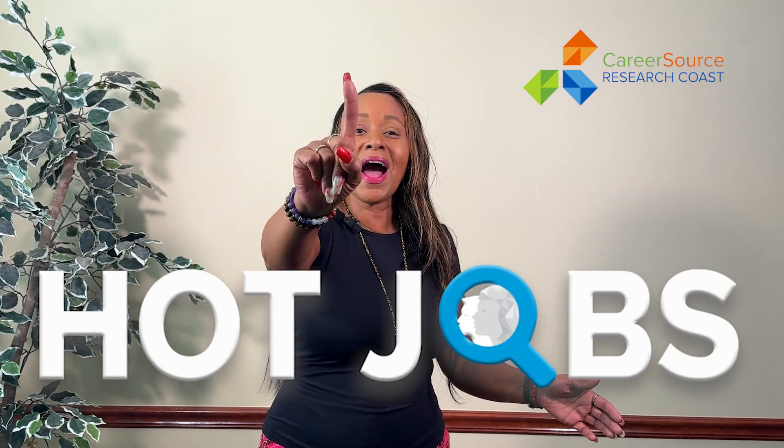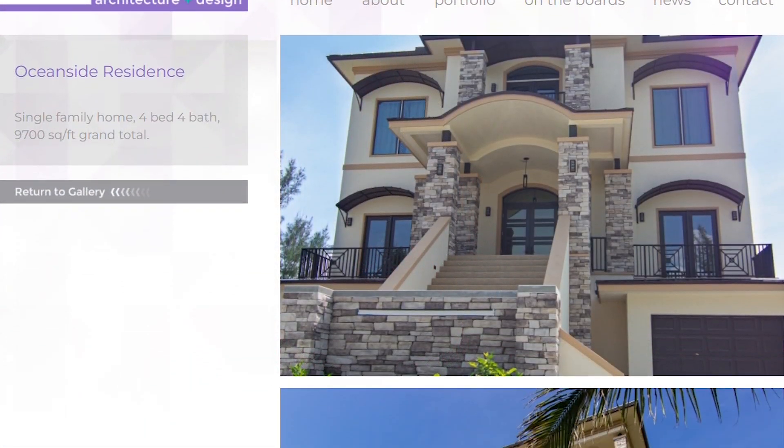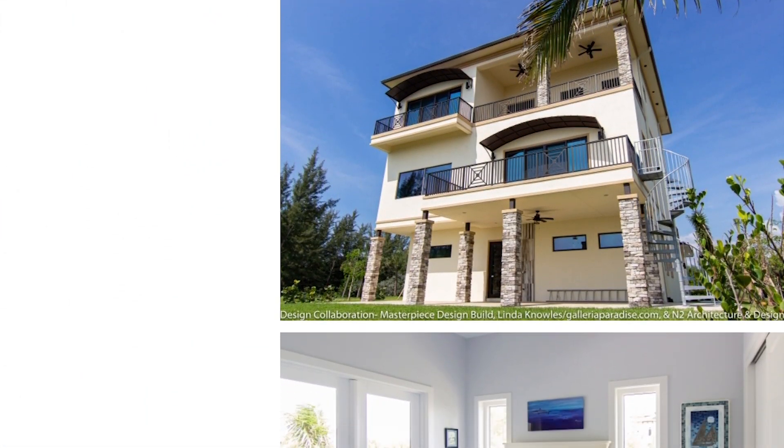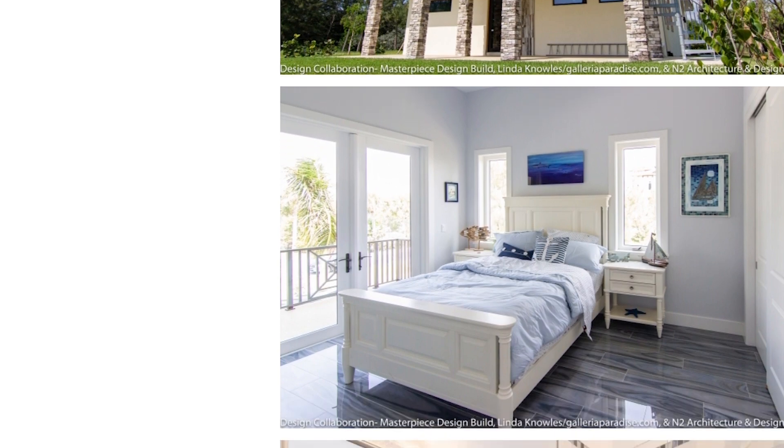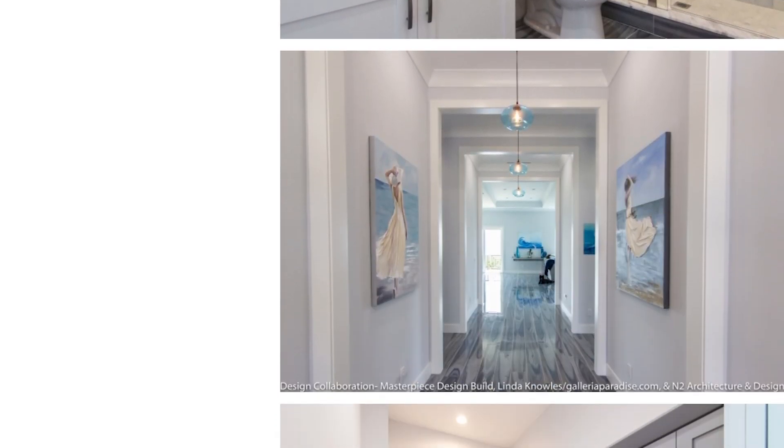Hot job number one — this employer is N2 Architecture and Design Incorporated, and they are seeking an architectural designer. The employer focuses on green design and innovative approaches to solving architectural challenges. Their projects span from residential to commercial, from single family homes to commercial buildouts and even country clubs.